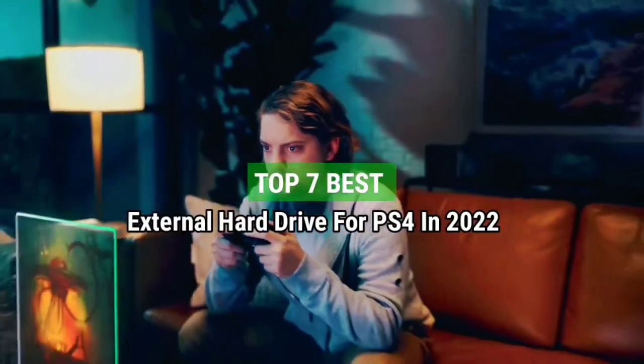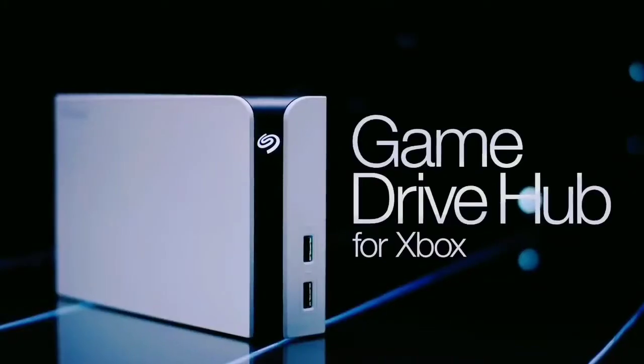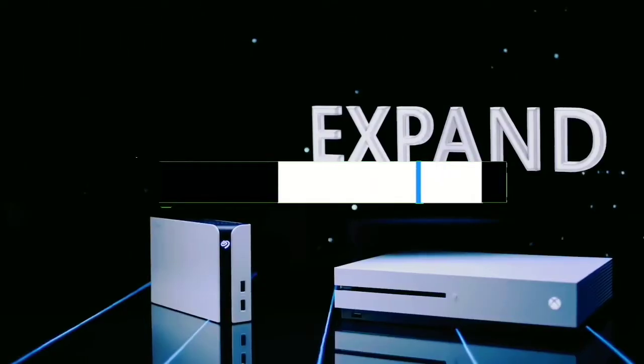Top 7 Best External Hard Drives for PS4 in 2022. Through extensive research and testing, I have put together a list of options that will meet the needs of different types of buyers. Whether it's price, performance, or particular use, we have got you covered. For more information, I have put links to the products in the description — make sure to check it out.